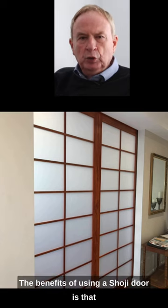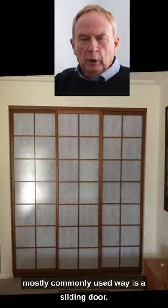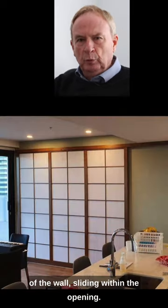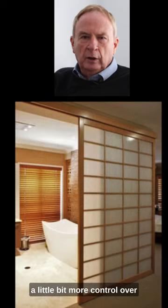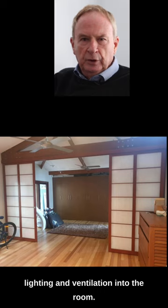The benefits of using a SOGI door is that the most commonly used type is a sliding door, whether it's sliding on the face of the wall or sliding within the opening. Sliding doors take up less space, they're more contemporary and traditional looking, and offer a little bit more control over lighting and ventilation into the room.